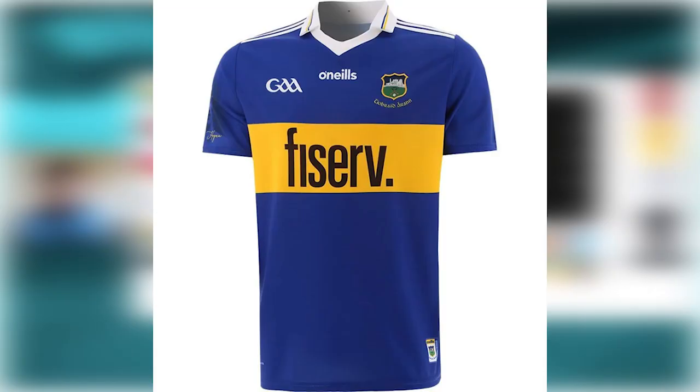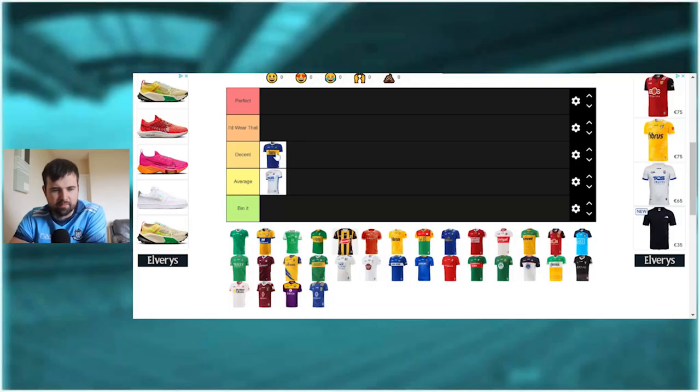The Tipperary jersey is quite nice - I'd probably put that into decent. Would I wear it? Maybe I would. The blue is quite nice with the yellow stripe in the middle. Tipperary jerseys have tended to be more or less the same for years, they haven't really changed it up much. It's a plain standard GAA jersey, nothing amazing, but it does the trick. If you're a Tipperary fan, would you go out and buy a jersey that hasn't changed in previous years? Probably not.